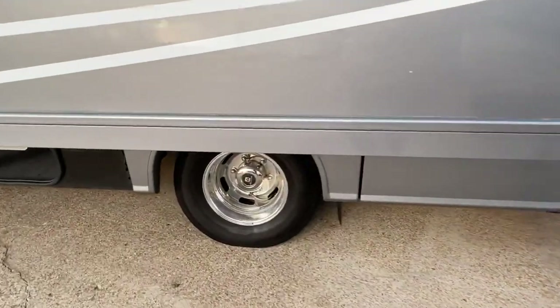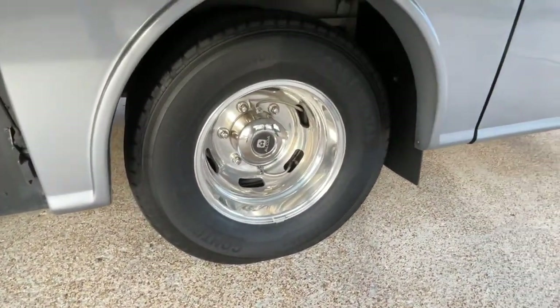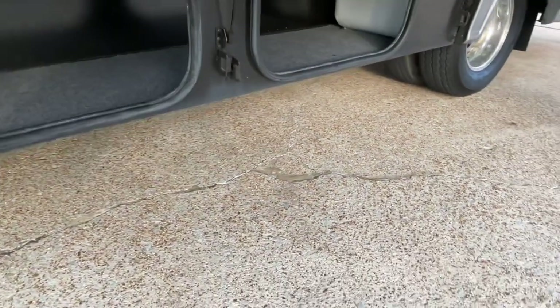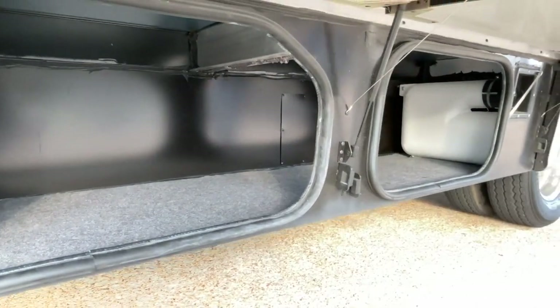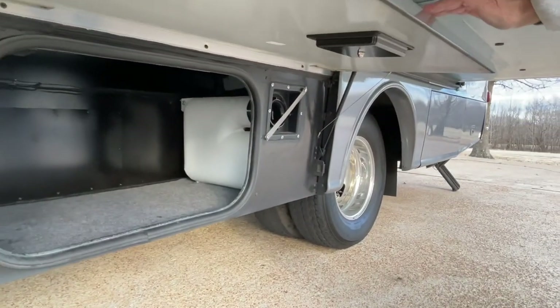It's also got Alcoa aluminum wheels — those are not simulators. I do like this storage: instead of two smaller ones it's all connected, so if you have a long item that makes a big difference — you can stick something really big in there. And that's a compartment to store your sewage hose, which is real nice.